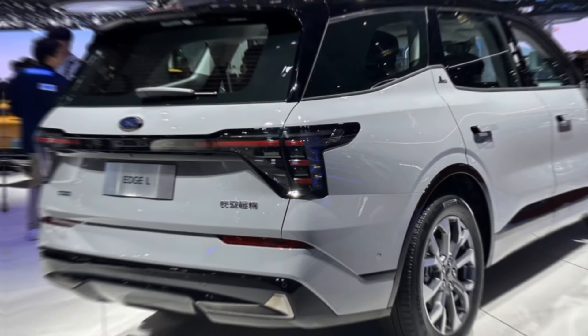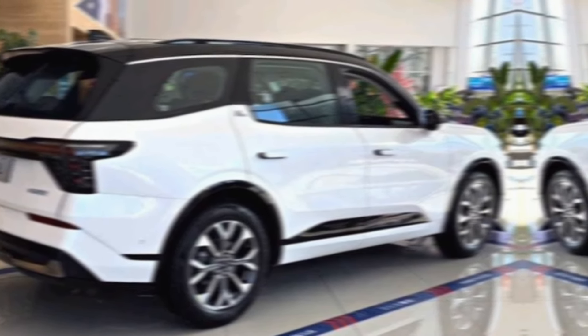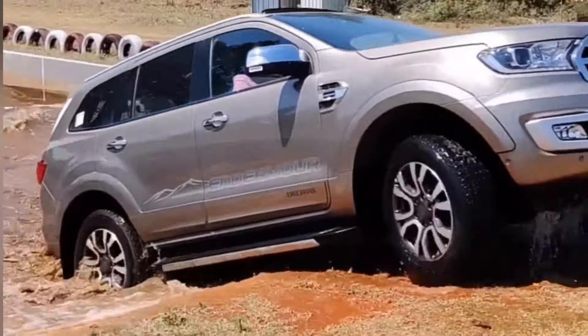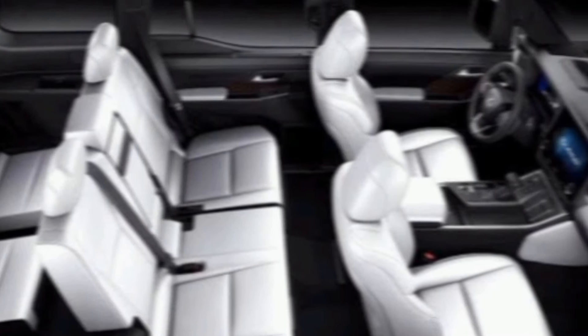The Verdict. Is the 2024 Ford Edge the right SUV for you? It depends. If you're looking for a spacious, comfortable, and well-equipped SUV with good safety features, the Edge is a solid option. However, if you're looking for the most cutting-edge design, the most engaging driving experience, or the most premium interior, you might want to consider some newer competitors.